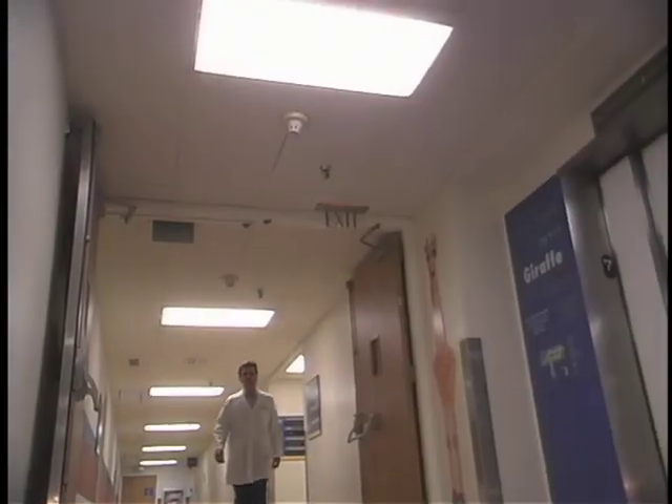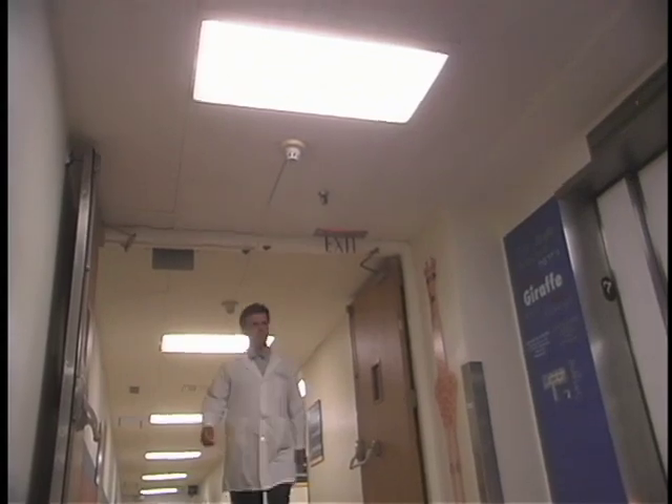Children born with eye birth defects usually go undetected by their parents. Dr. Mark Borchert discusses the more common eye birth defects that he diagnoses and manages. Most birth defects are not obvious in the front of the eye — most of them are in the back of the eye, where it doesn't become apparent that there's a problem until it's recognized that the child doesn't see. If it's only in one eye, the child sees well with the other eye, so that gets detected even later, usually when the child is closer to school age.